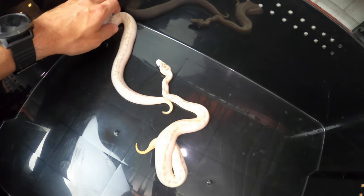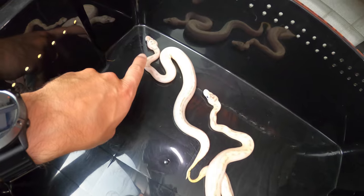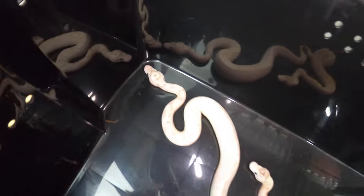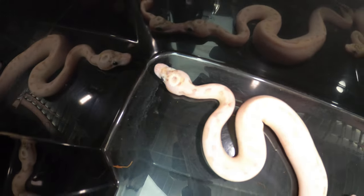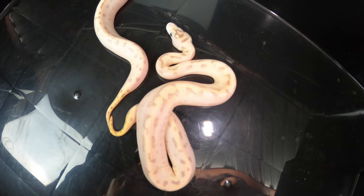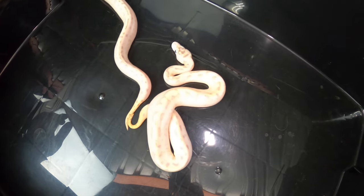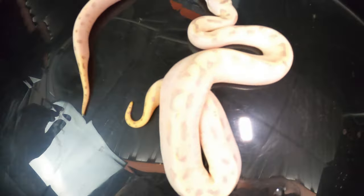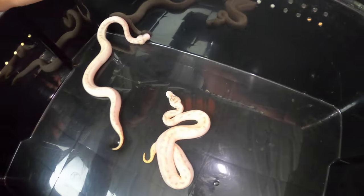These two snakes are actually ready to go — I'm getting them posted on Morph Market shortly. The one with the halo, you can see the halo there on top of the head, does not exhibit any wobble. But the other one does exhibit a little bit of wobble when it's moving around, which is what made me start thinking there's maybe spider in there, plus the way the pattern is broken up.